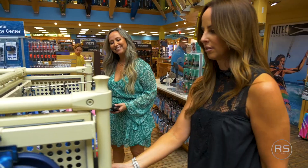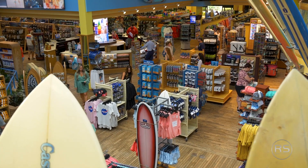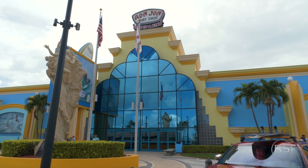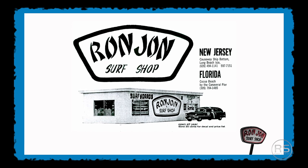They have everything you need to have a great day at the beach. This location here opened in 1963, so we're standing in the original Ron Jon's. Nope — as a matter of fact, that location opened in New Jersey in 1961.